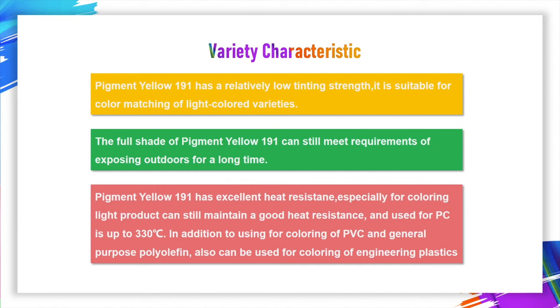The use for PC is up to 303 degrees. In addition to coloring of PVC and general purpose polyolefin, it can also be used for coloring of engineering plastics.